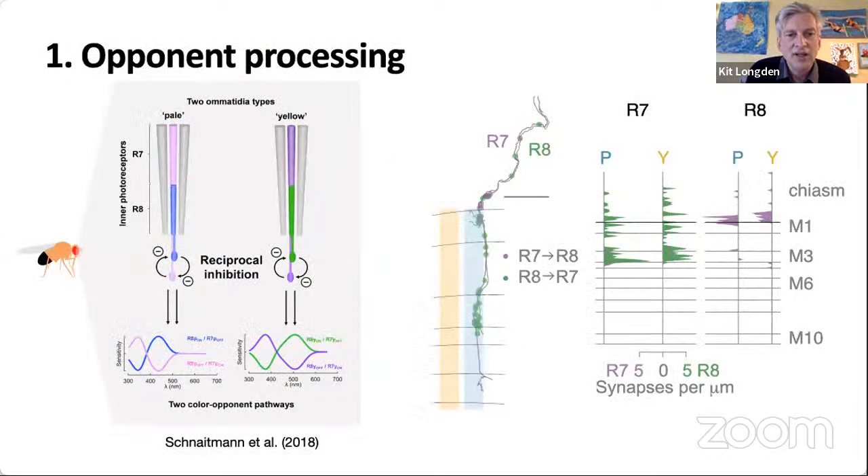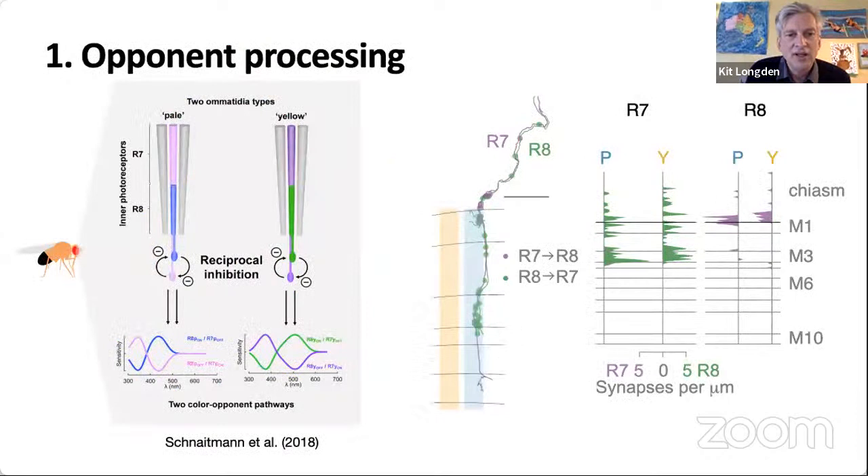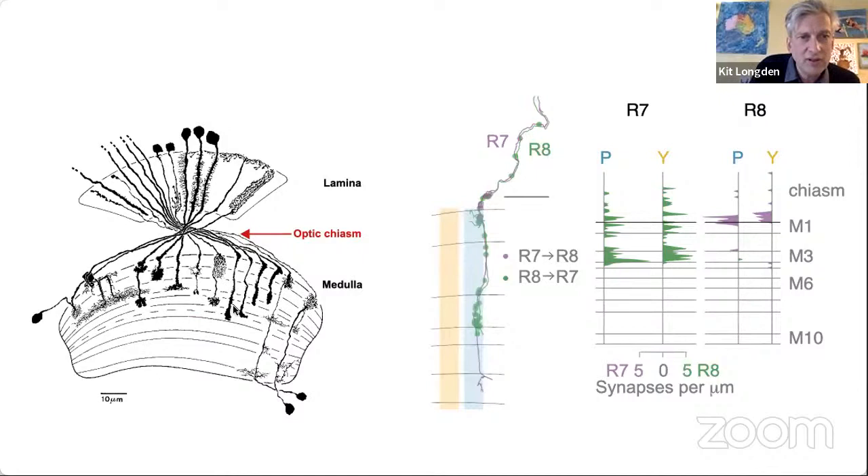Christopher Schneidman, when he was in Dirk Rees' group, did very important work showing that R7 and R8 photoreceptors inhibit each other, and that this is a really important part of colour opponent processing. We found that many of the photoreceptors' synapses aren't in the brain regions themselves, but between the brain regions — in the axonal projections between the lamina and the medulla. Previously, reconstructions of lamina and medulla had missed these synapses. For some cell types, particularly L3 and L1, more than 50% of their inputs are in these axons — totally missed in previous attempts to track the circuitry.